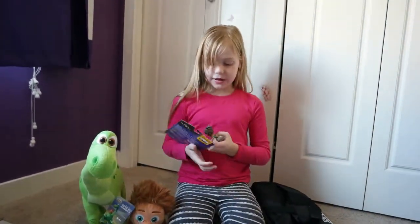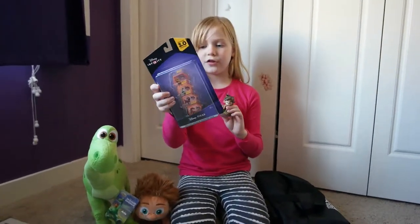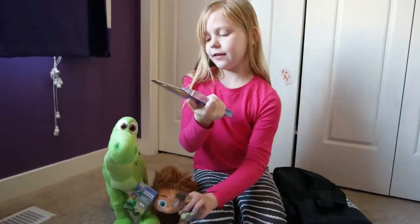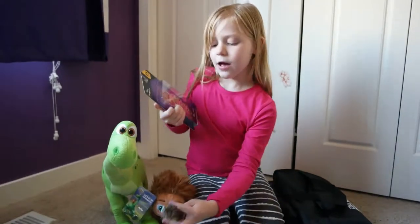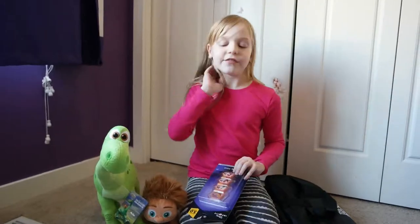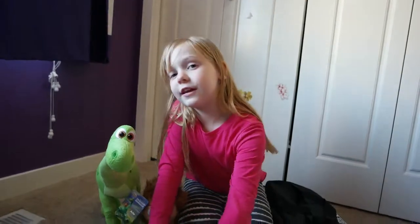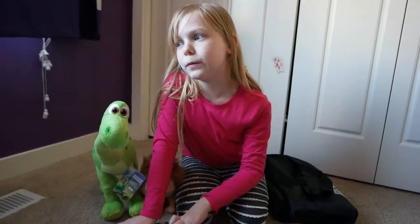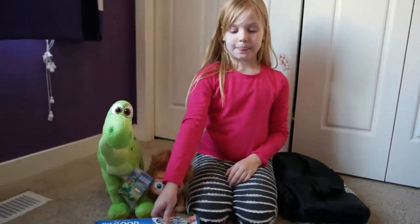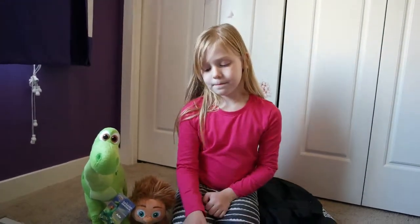We've also got Spot for Disney Infinity 3.0 — though it doesn't work with version 2 or 1. This looks really cool, it says six and up. Disney Infinity is really fun and creative. Did you know that if you get the dinosaurs, all your other characters can ride the dinosaurs in story mode or toy box mode?